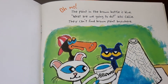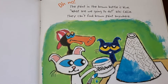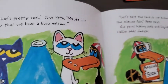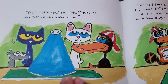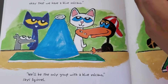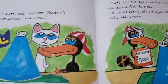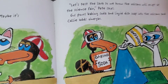The paint in the brown bottle is blue. What are we going to do? Ask Kelly. They can't find brown paint anywhere. That's pretty cool, says Pete. Maybe it's okay that we have a blue volcano. We'll be the only group with a blue volcano, says Squirrel. We have a blue volcano!